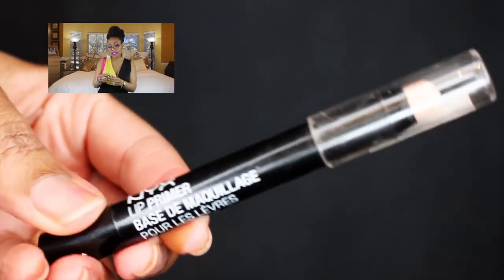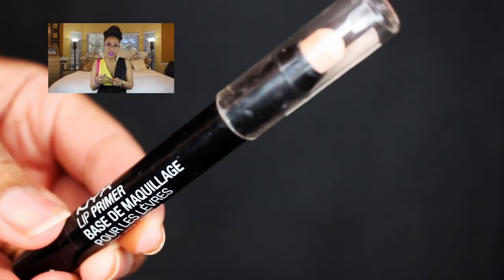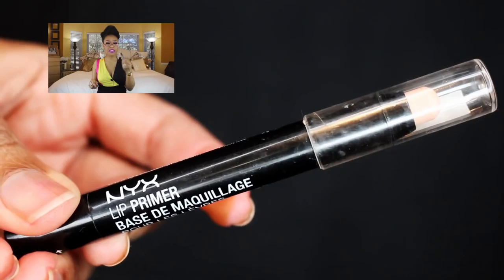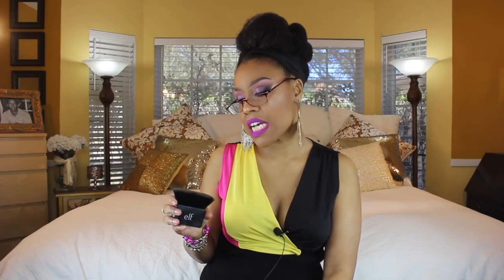The next thing is the NYX lip primer. The idea is you put it on and your lipstick goes on smoothly while preventing bleeding. I didn't find it did any of that — there was no difference compared to when I don't use it. I've never really had a problem with lipsticks bleeding out of the lip line anyway, so I can't speak fully to that benefit, but this lip primer just didn't do the job. Total regret.